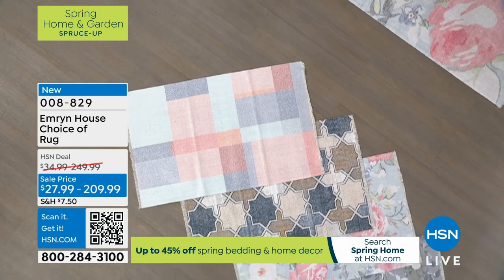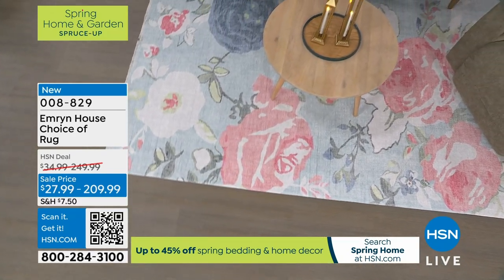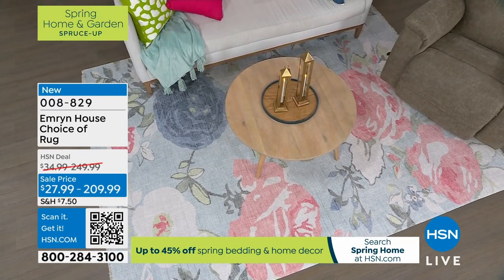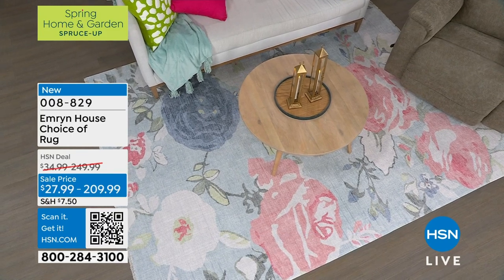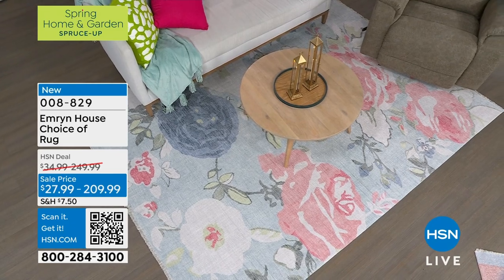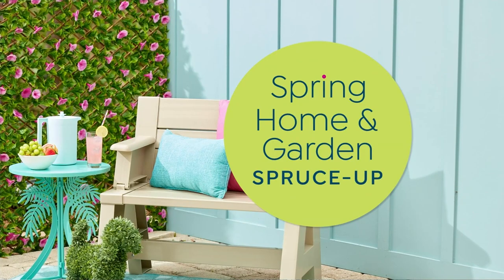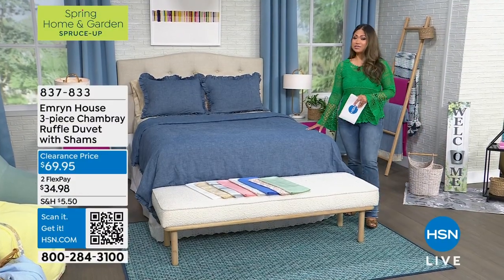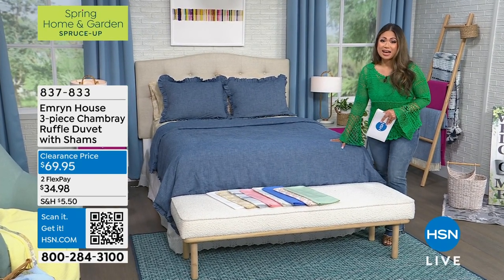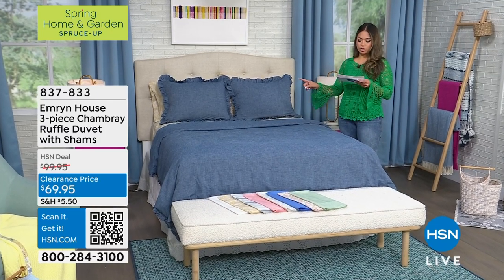Look, you have four different options in terms of the prints and the colors, and the pricing is unmatched. You get everything from small sizes to the extra large eight-by-tens. We also have lots to offer in the bedroom. If you're getting ready for Easter and thinking about your guest bedroom or sprucing up your own bedroom, this sheet set is amazing. So we're going to get started right away.